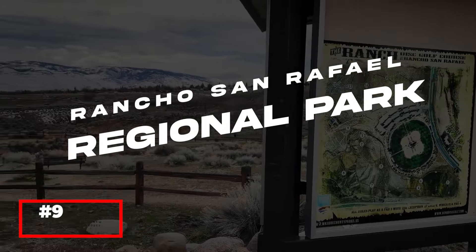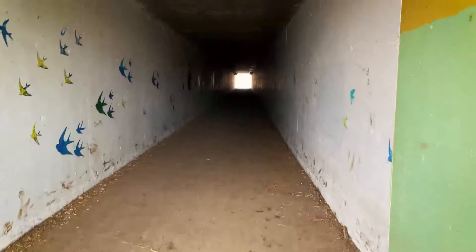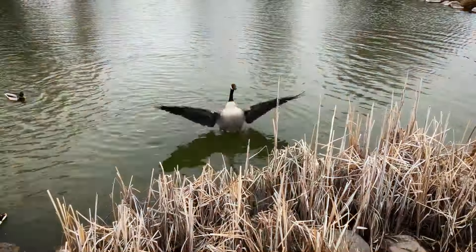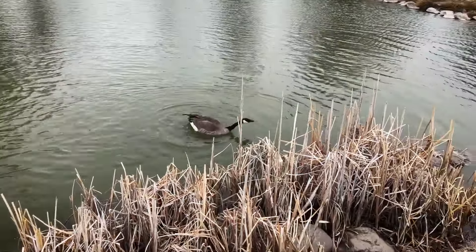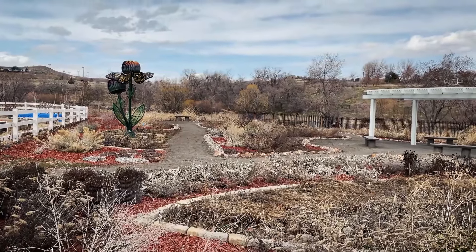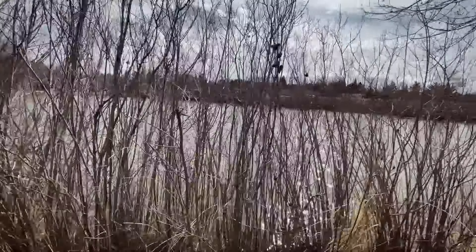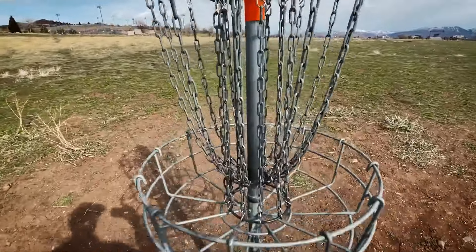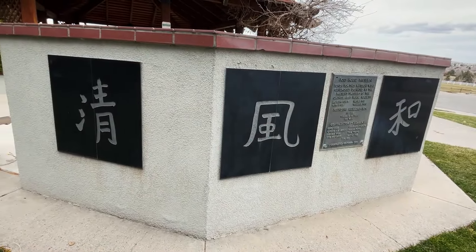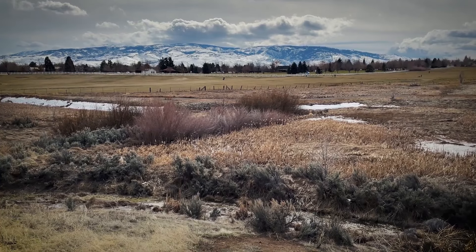Rancho San Rafael Regional Park is one of Reno's largest and most diverse parks, offering a wide range of recreational activities and attractions. The park's extensive trail system is perfect for hiking, biking, and horseback riding, while the spacious lawns and picnic areas provide plenty of space for relaxation and outdoor games. Rancho San Rafael is also home to the Wilbur D. May Center, which includes a museum, arboretum, and botanical garden. The museum features an eclectic collection of artifacts, while the arboretum and botanical gardens showcase a variety of plants from around the world. The park hosts several annual events, including the popular Great Reno Balloon Race, making it a vibrant community hub.